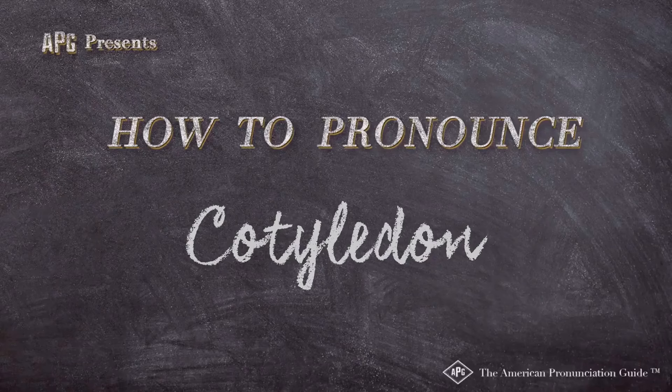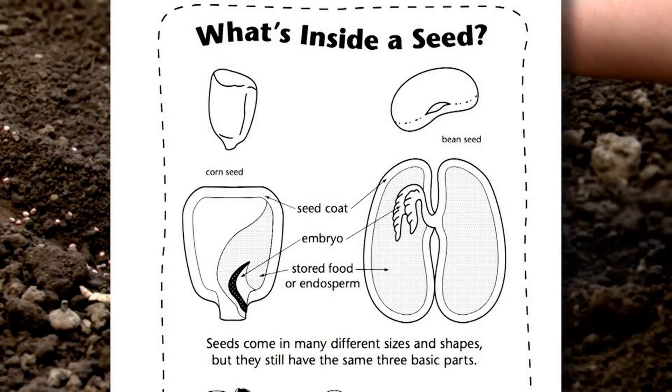The American Pronunciation Guide presents: How to Pronounce Cotyledon. The sack around it is called the cotyledon.